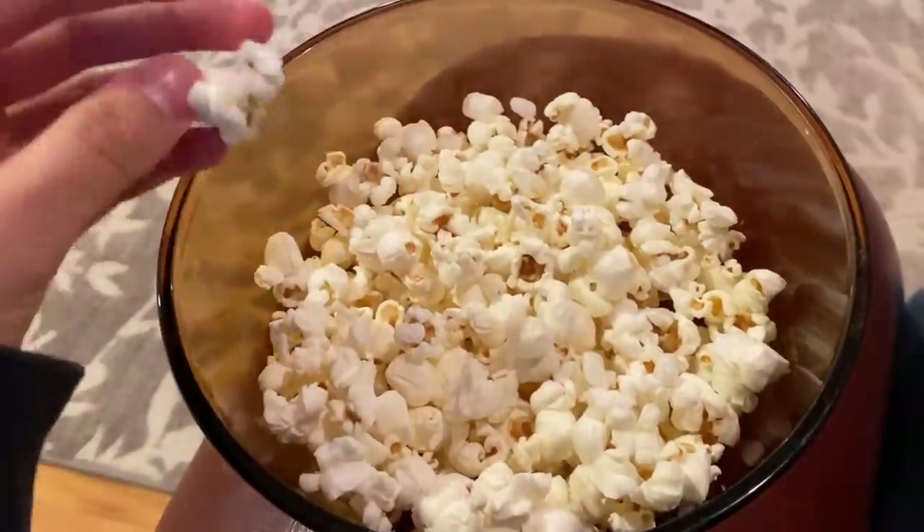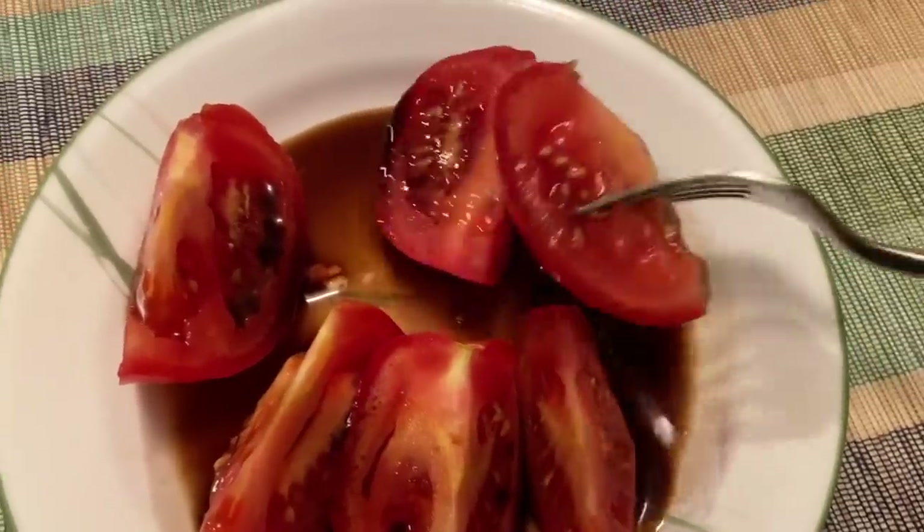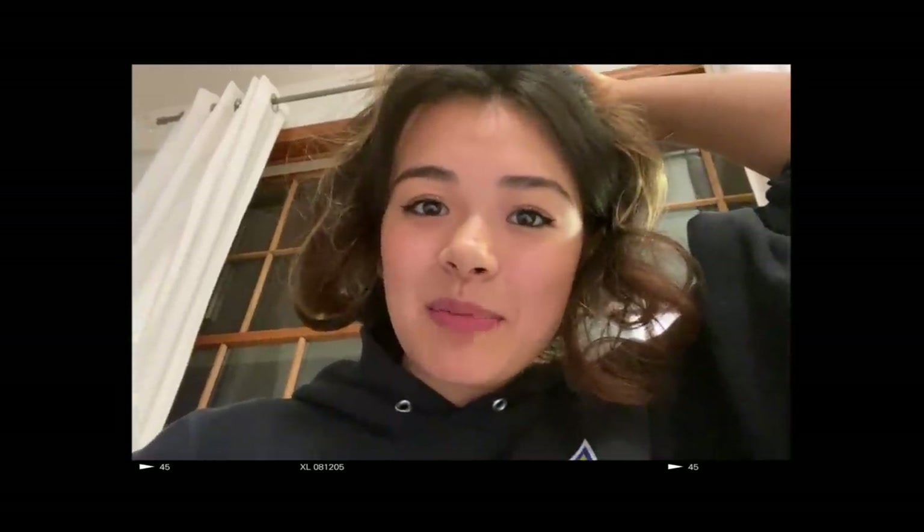Then I'm just having some popcorn for a snack — literally just plain popcorn. And then this is a really weird snack that I eat, but it's just tomatoes and balsamic vinegar. It's not vinaigrette, it's literally just balsamic vinegar. Call me gross, I don't care.